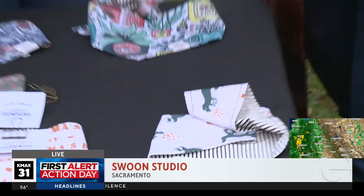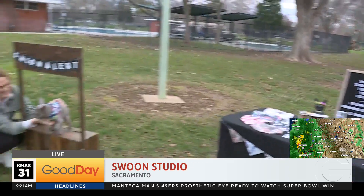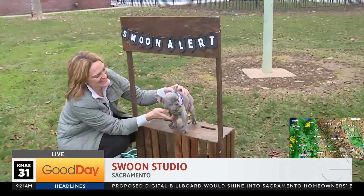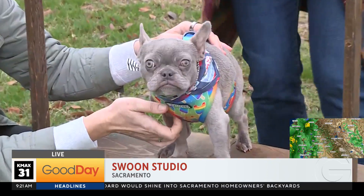Now we needed some dogs to model the bandanas, right? And in the spirit of love — Valentine's Day — we thought we could find some models who needed a little extra love. We have some foster puppies looking for homes, extra swoon worthy.